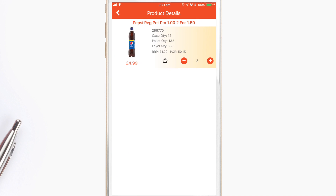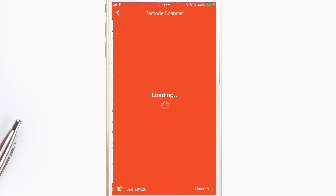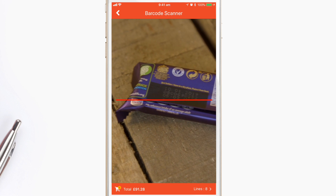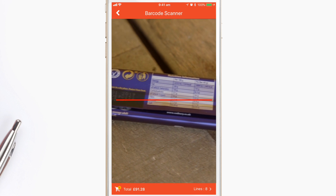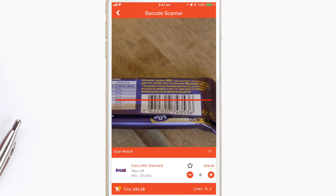You can also view detailed information on each product by tapping on the product image. Do you already have the item to hand and want to order more? Use the barcode scanner to the right of the search box to quickly scan the barcode and instantly add the product to your basket.